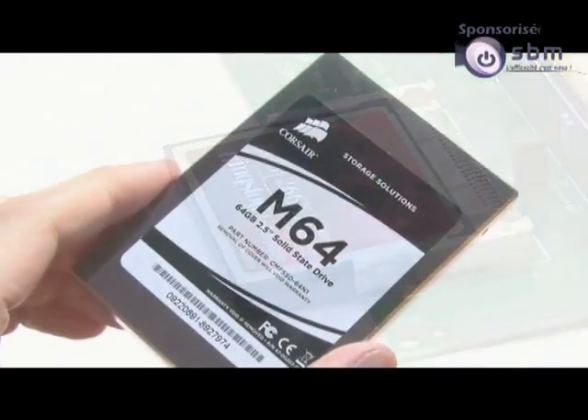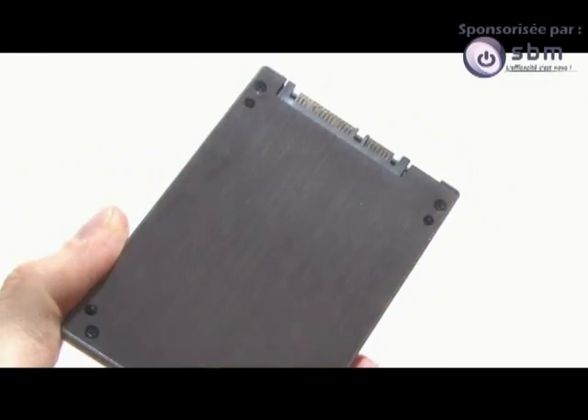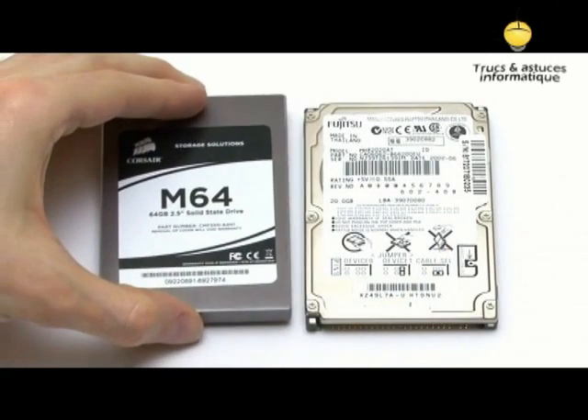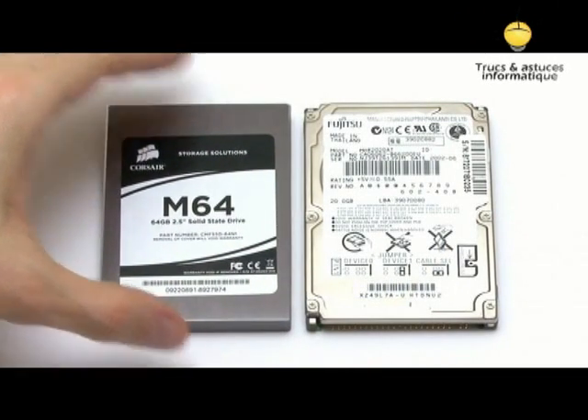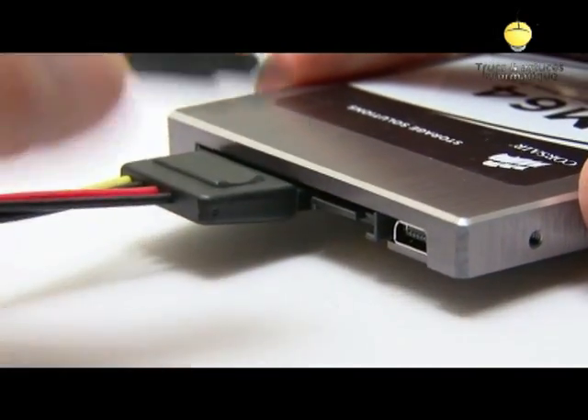However, there are now an increasing number of SSDs being manufactured as direct replacements for traditional hard disks. Most commonly, these are the same size as a 2.5-inch hard drive and connect via a standard SATA interface.